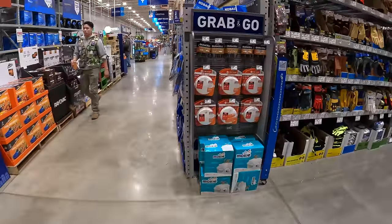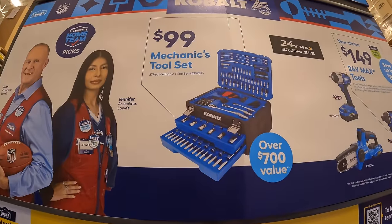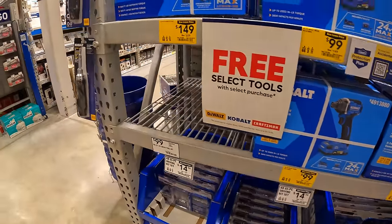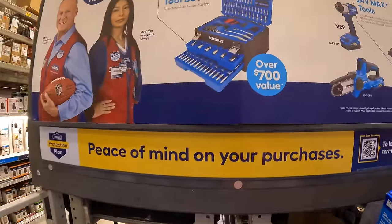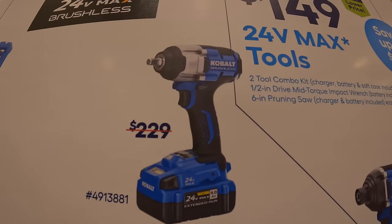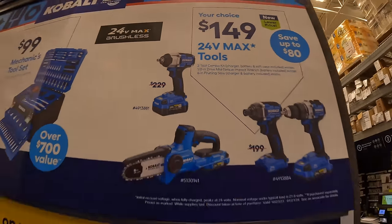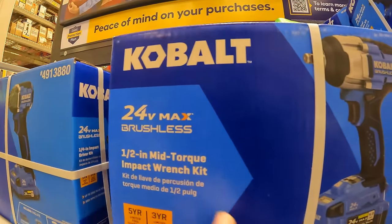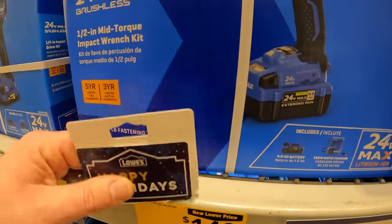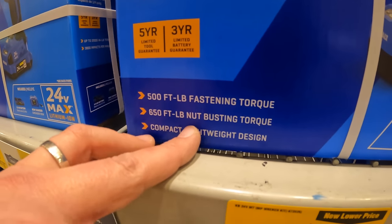Over at Cobalt, they have a deal going on: $99 for this 277-piece mechanics tool set — though they don't have any in stock here. I would really snag this up if you guys need an impact wrench. $149 for what I'd call a mid-range impact wrench with a 4-amp-hour battery and a 150-watt rapid charger. This is 550 fastening foot-pounds of torque and 650 foot-pounds of nut-busting torque — I'd pick this up.